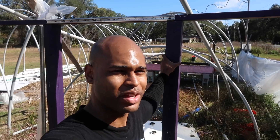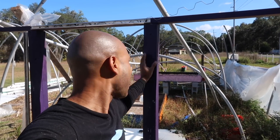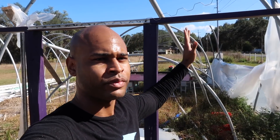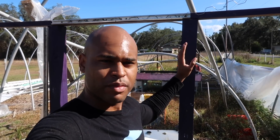Hurricane Irma came through — absolute devastation. I haven't even worked on this yet. Look at this. This is all just still tore up from Hurricane Irma. Came through and made me respect nature even more.